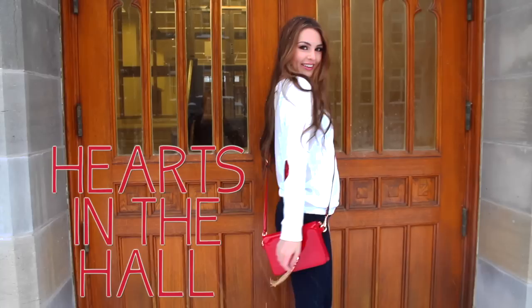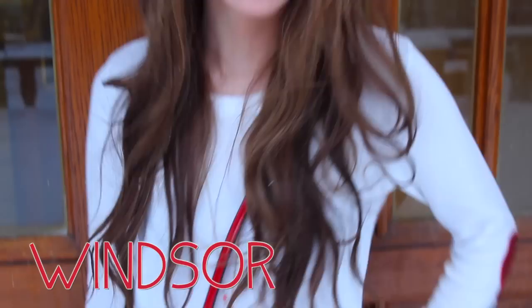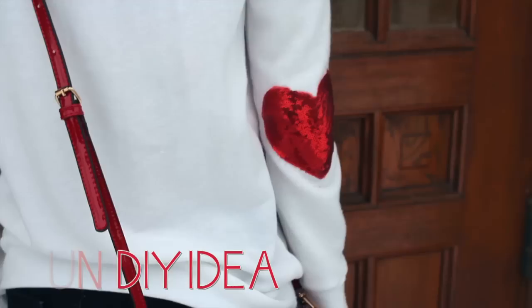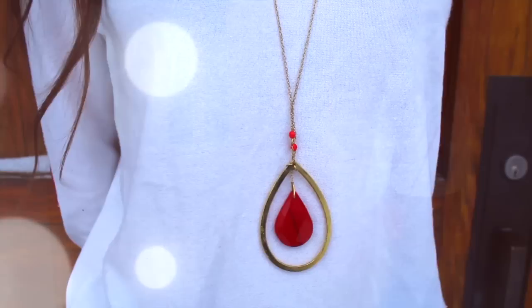This cozy white sweater is from Windsor, and it has super cute sequin hearts for elbow pads. I'm wearing heel boots because I wear some form of heels always to give me some height, but for school you can tone it down with a flat. To top it off, I have this gorgeous necklace from Rouge.